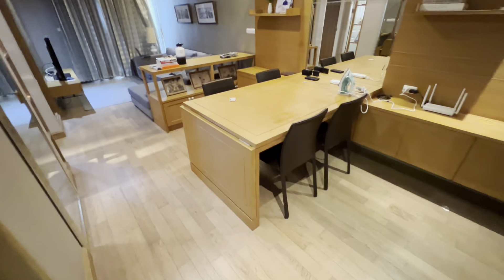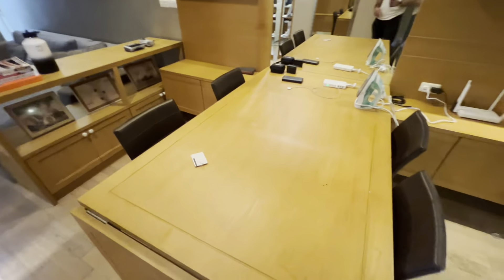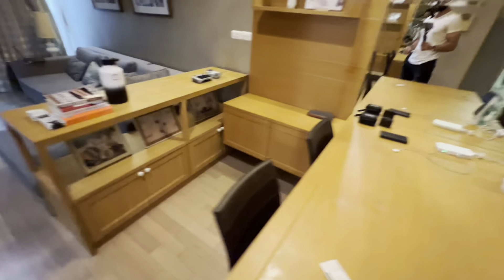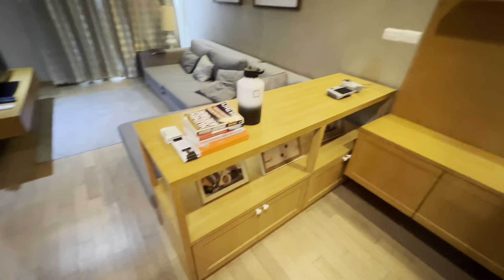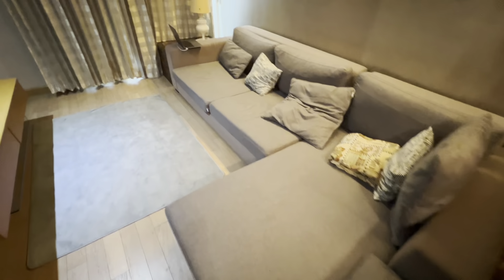Over here we have the dining room table — a nice area to work on your laptop or just eat food or whatever. Over here is sort of the living room. We have a nice couch, it's really comfy, and we have the TV.